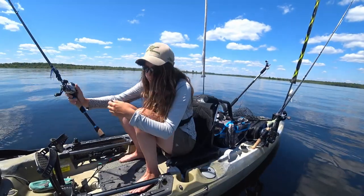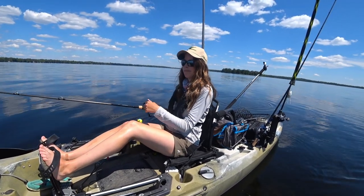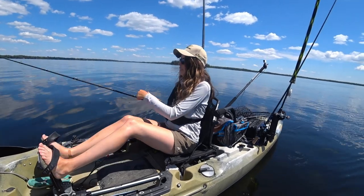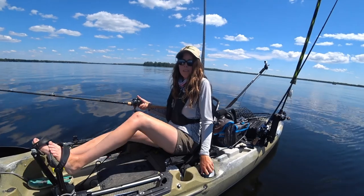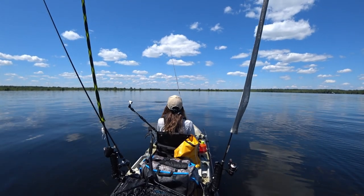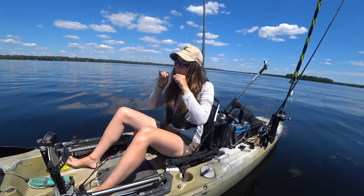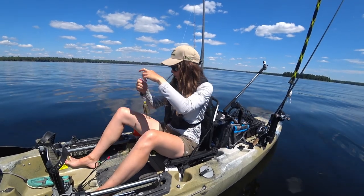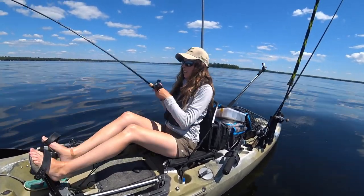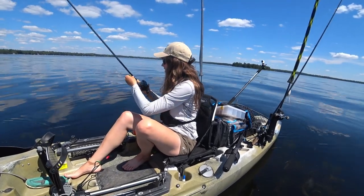Alright, not much happening, so I'm going to switch it up and start covering some water. The weeds are pretty scattered here so I'm just running my chatterbait through them and over top to see if I can pick up something that way. Oh there's a fish — oh, it just broke off on a pike and he just jumped! Dang, not cool pike, not cool. I'm just retying my chatterbait because I really want to cover some water here while I move around. Wow, this milfoil is super thick — so what I'm going to do is switch back to my punch rig and see if I can get some fish.